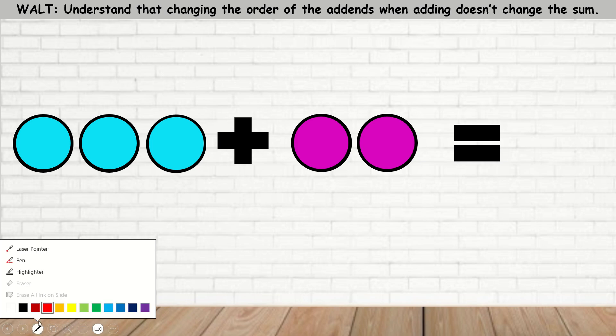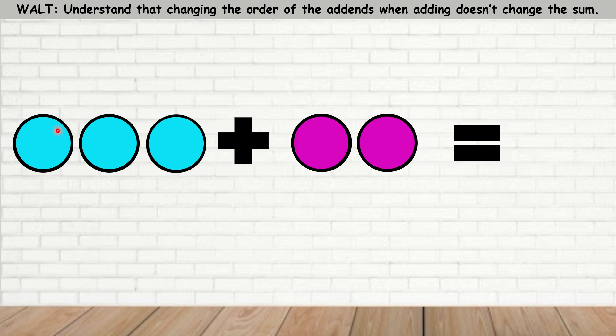Let's count how many circles we have here. How many blue circles there are? 1, 2, 3. How many purple circles we have? We have 1, 2. So 3 plus 2 is 5. And you can check: 1, 2, 3, 4, 5.